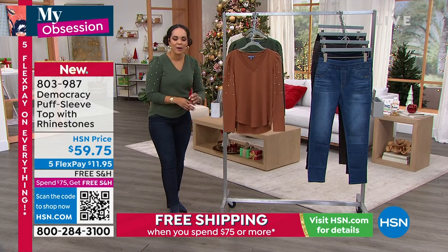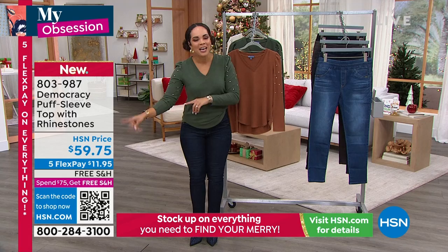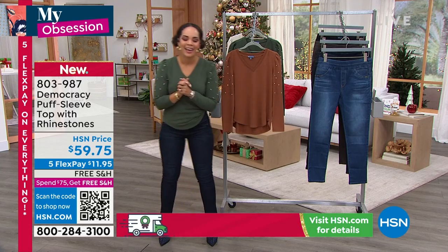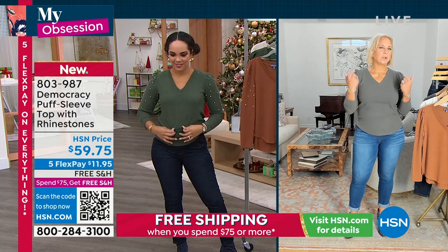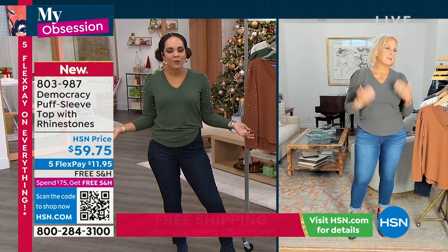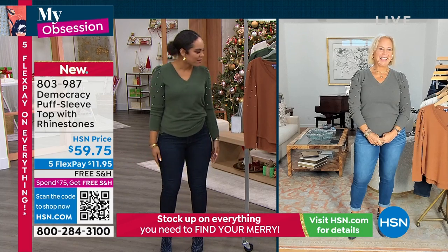The founder of this incredible company, Democracy — which you can find in the high-end department stores, but not at our pricing — Karen Lettery. Good morning, and great dressers think alike. We're both wearing the dark forest. We picked the same color.